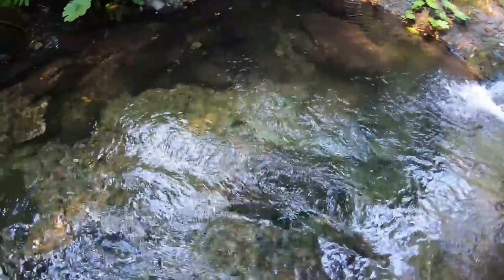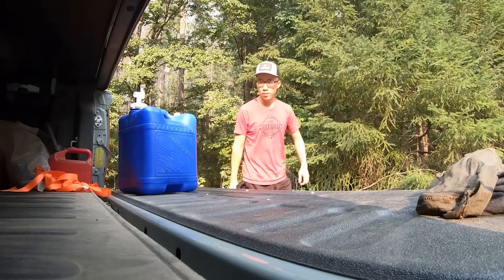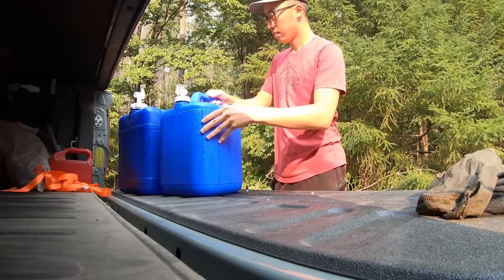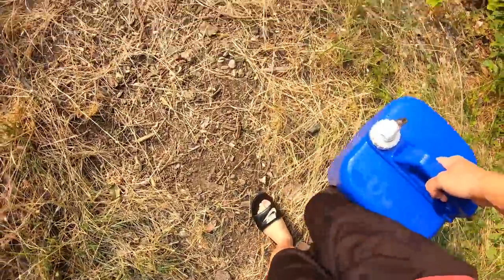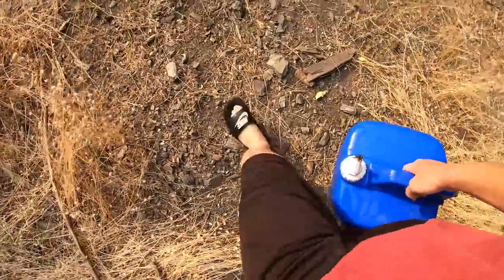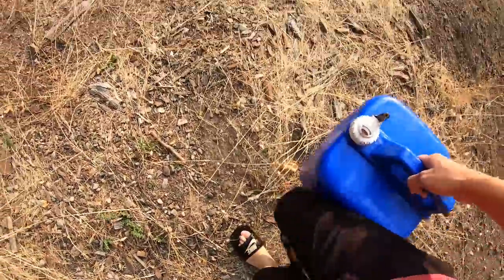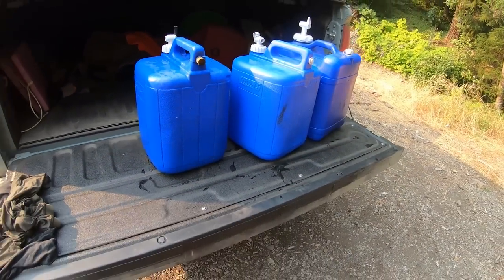There's a nice little pool right here at the creek. I don't think sandals are the best to shuttle water — it's a good way to roll your ankle. Water is heavy.